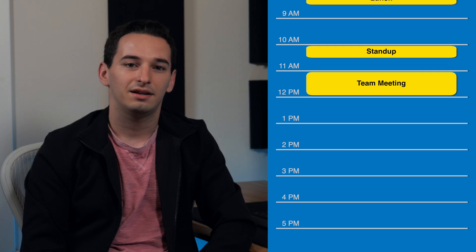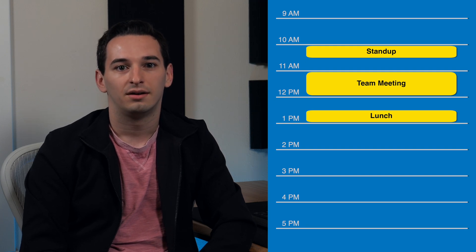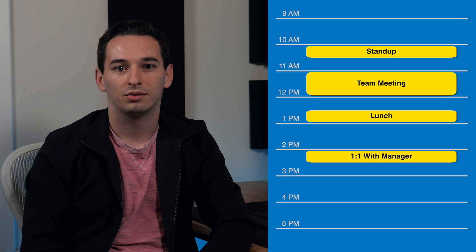At 10 a.m., I had a morning standup meeting. At 11 a.m., I had a team-wide meeting. At 12:30, I ate lunch. At 2 p.m., I had a one-on-one meeting with my manager. And at 3:30 p.m., I had my final meeting of the day, which was with the team's designer to discuss an upcoming project.